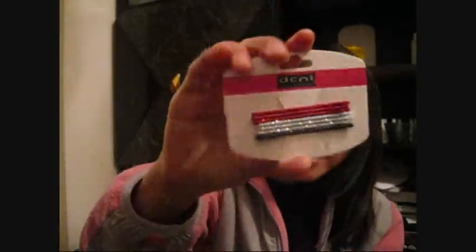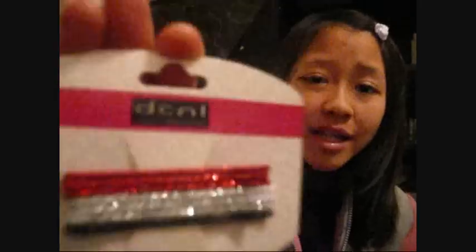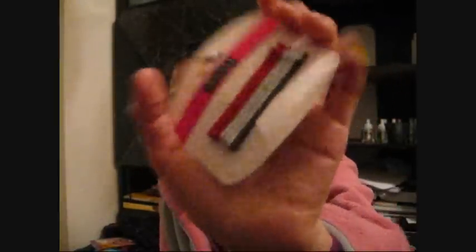Then I got some DCNL hair bobby pins, and these are so cute because they're so sparkly, and a great deal because I only got these for $1.50 — Sally was having 50% off all clearance, which I was waiting forever for. I saw a really nice blow dryer that used to be $60 for only $20, but I have so many blow dryers, I don't need it. I also bought flower clips from there, but I can't find one right now, so I think I might repurchase if I go again.